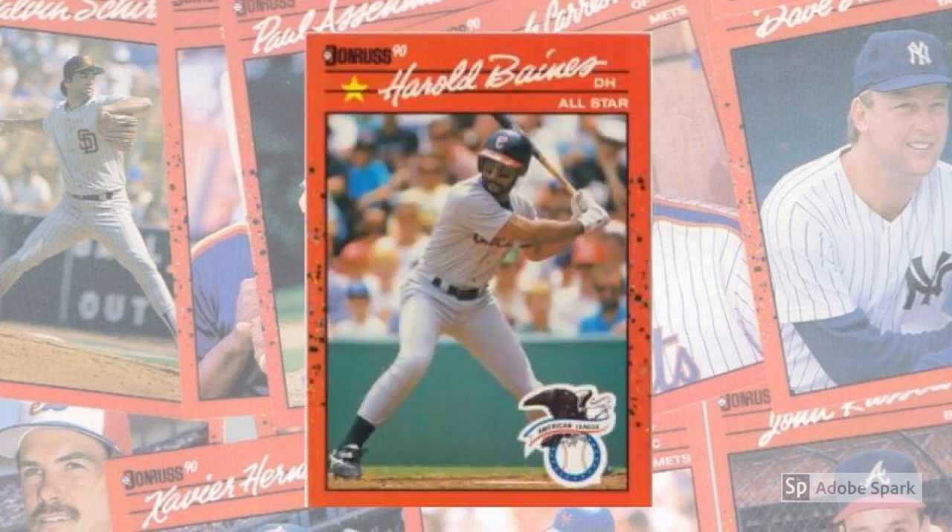Taking a page from Topps' playbook, Donruss featured separate All-Star cards for 10 American League and 10 National League standouts, scattered among the last 80 or so numbers in the set. Also like their older baseball card brethren, Donruss dedicated seven cards to checklisting the set's other cards, seeding them on the 100s: cards number 100, 200, 300, 400, 500, 600, and 700.